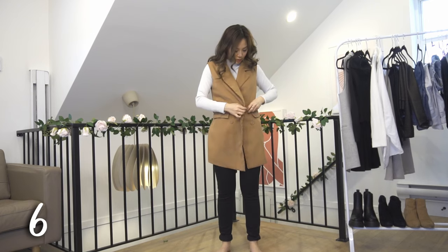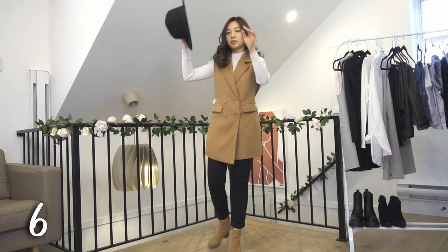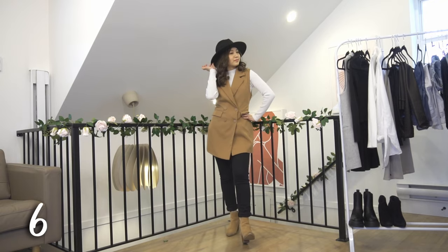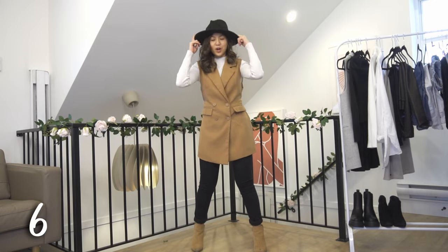Another option is to wear your blazer vest with some black jeans and a white long sleeve top. You can also swap your leggings in instead of the jeans and it will still look very cute. Keep the blazer open depending on how much of the top you want to show off, and match your boots with your blazer.